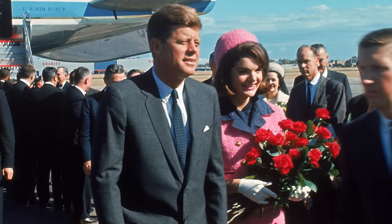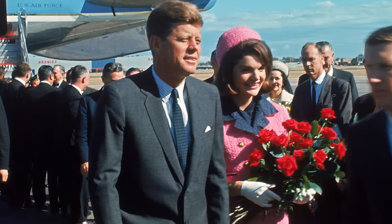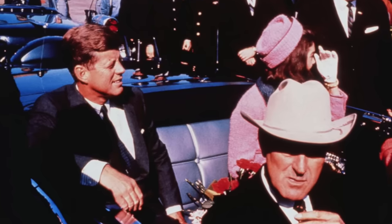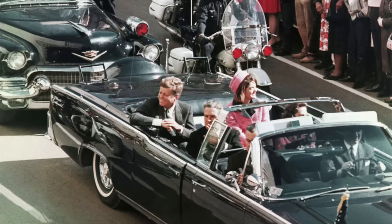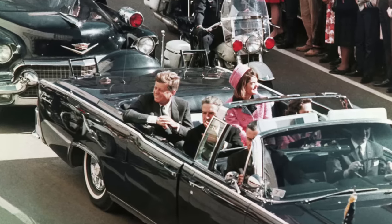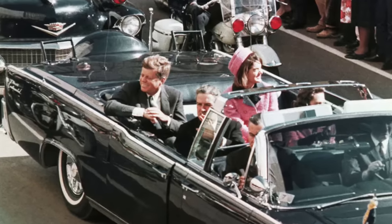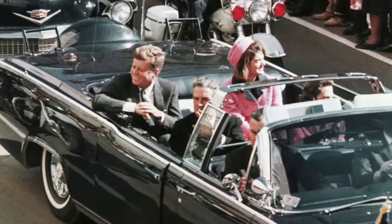The events of November 22nd, 1963 are etched into Americans' minds. The assassination of President John F. Kennedy in Dallas has spawned countless books, movies, documentaries, podcasts, and more. But what about the car? Lesser known is the background on the limousine that President Kennedy was riding in on that fateful day, and lesser known yet is that presidents continued riding in that very same vehicle for more than a decade after Kennedy was murdered in it.